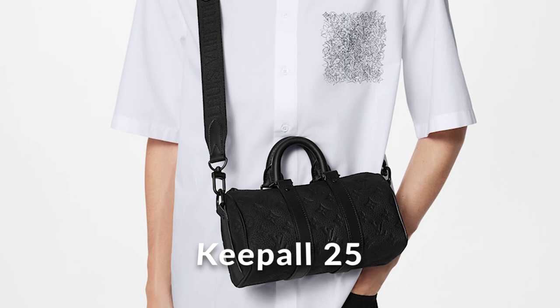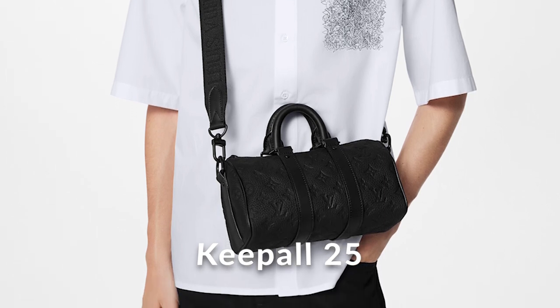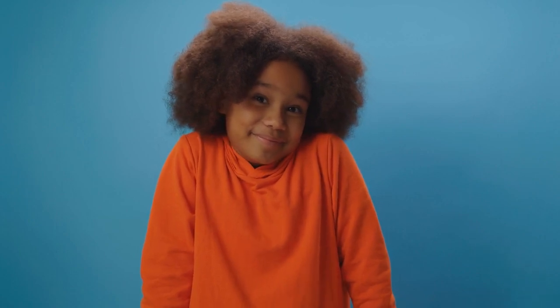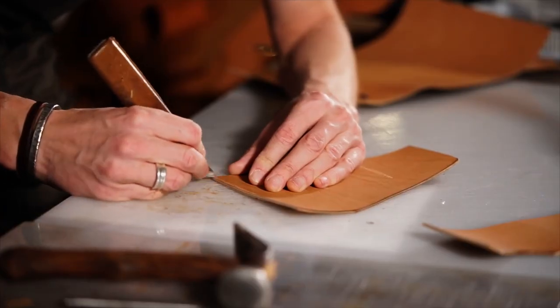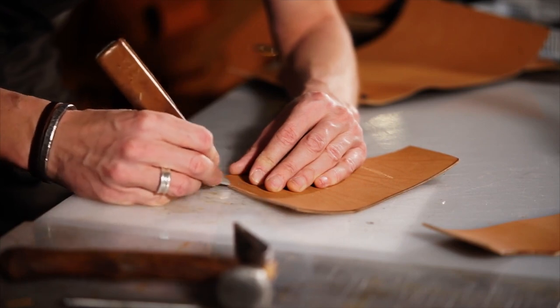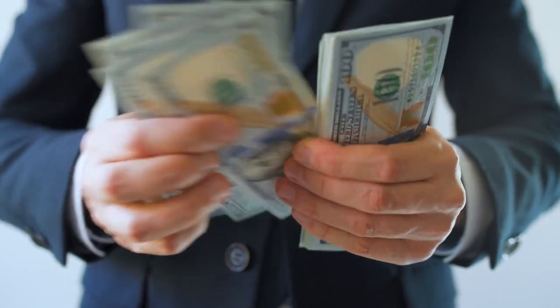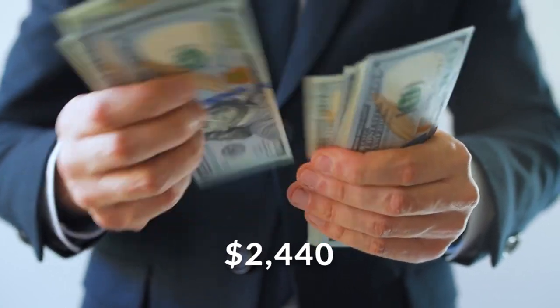The Kepal 25 might be seeing some upgrades in color. The LV monogram on this bag will be in a bright teal color, and even the luggage tag that comes with the bag will also be in teal. There are no confirmations yet as to whether there will be more updates to this design — maybe Louis Vuitton will be relaunching the Kepal with more upgraded colors and features. The Kepal 25 in teal is set to be sold at $2,440.